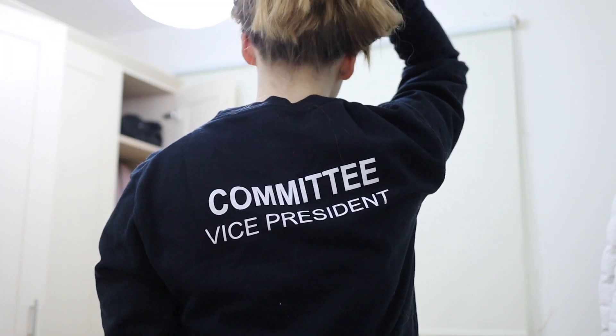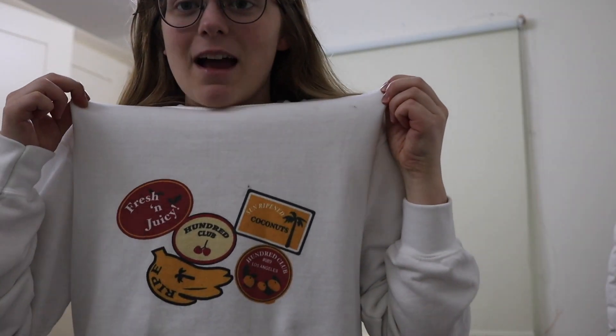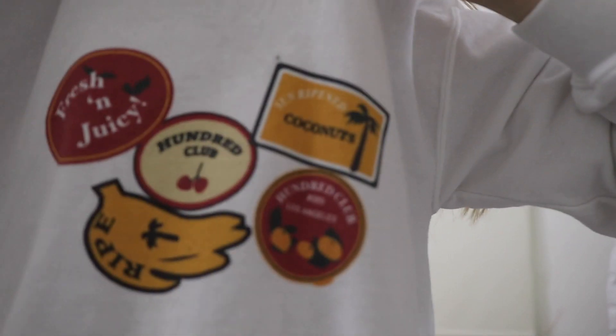I don't actually wear sweatshirts that much but I do have quite a few with me. The first is my Harry Potter Society one — this is what we wear if we do events so that people can identify who's on committee, but I always forget to wear mine. I haven't actually worn this as many times as I should have. Next I've got this fleeced sweatshirt which is again from the Wear 100 Club — the same print as on the t-shirt. The cool thing about the Wear 100 Club is that they only make 100 of each particular item so as not to feed into fast fashion, which is really amazing.